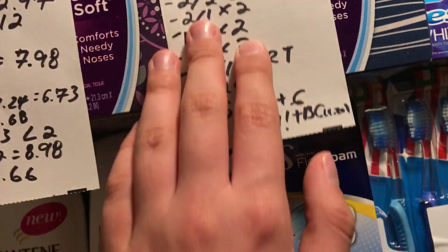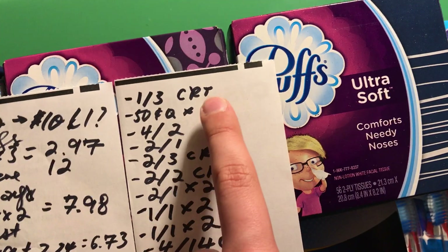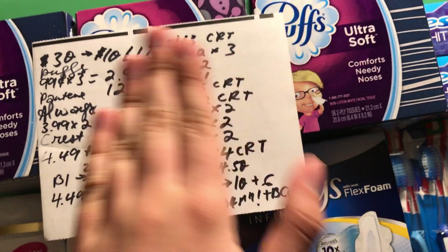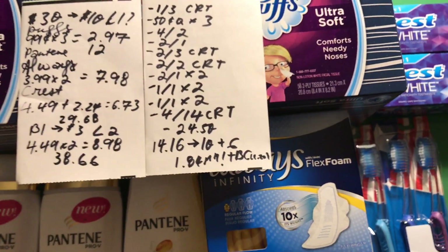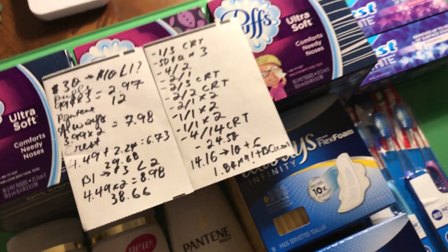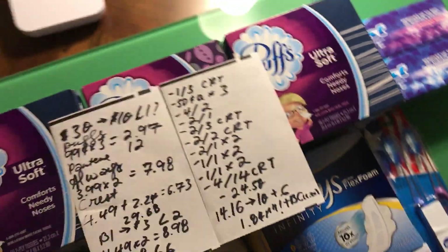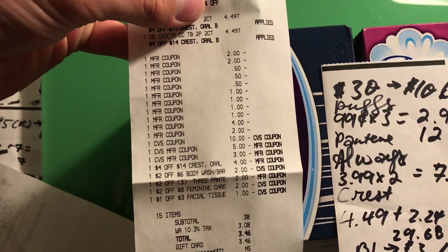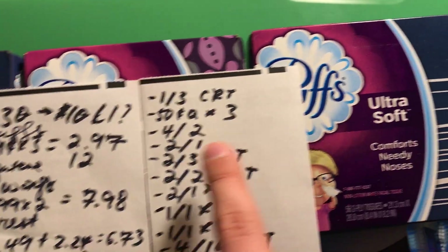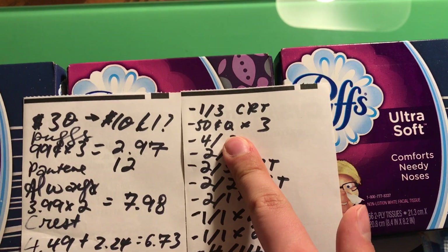Now for the coupons. Every single coupon in this transaction worked completely fine — no overrides, everything just popped up on the register and worked beautifully. First, I had a $1 off a $3 purchase of facial tissue CRT. I know it was only $2.97, but it's 98% of the way so it went through. Then a 50-cent coupon from the P&G insert — I used three of those.